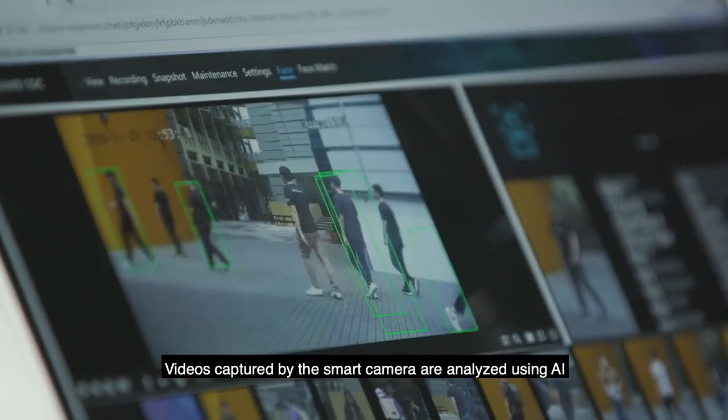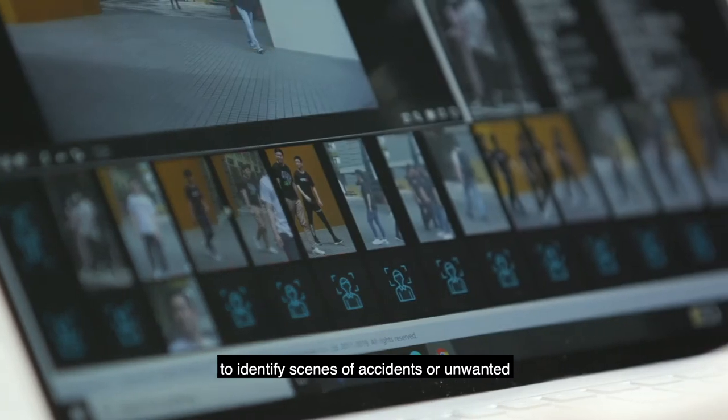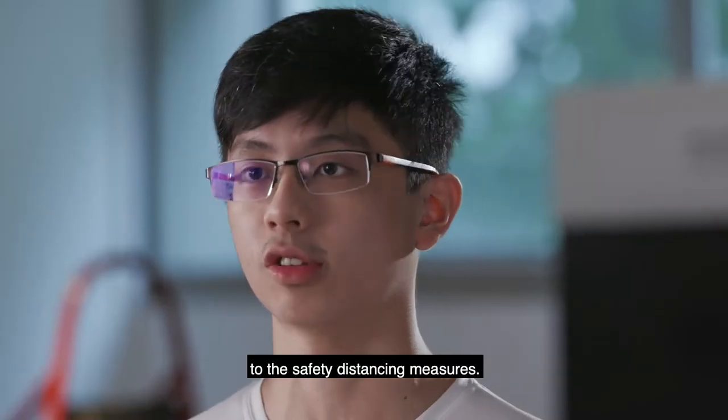Videos captured by the smart camera are analysed using AI to identify scenes of accidents or unwanted situations, such as those who are not wearing face masks or those who are not adhering to safe distancing measures.